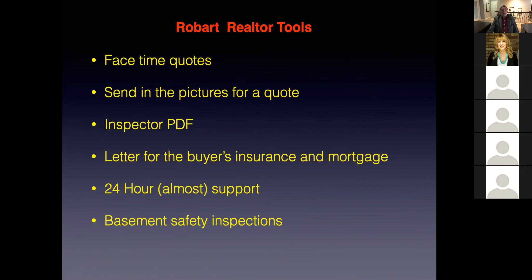Number two: send in the pictures for a quote. If you're on site and don't want to use your data on the phone, call me. I'll get you to take specific pictures of certain areas of the electrical service, you send me those pictures, and I can generate a quotation from those. In reality, there are probably only 12 to 15 different styles of homes that we've done service upgrades on, so once I see what you're dealing with, I kind of know what the system is. Number three: inspectors PDF. The home inspector finds deficiencies — call me, send me the PDF. I'll go through every page, generate a scope of work and quotation, send it back to you, use it in negotiations.